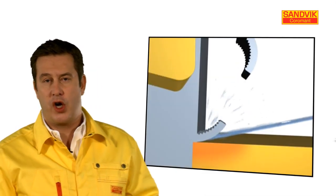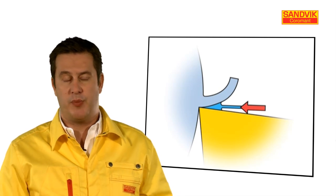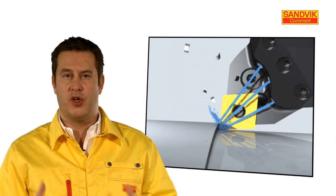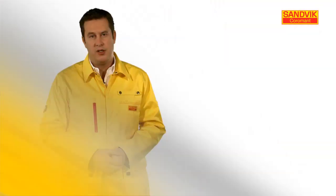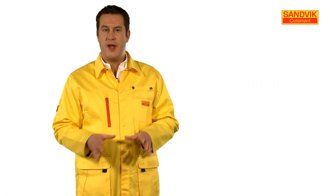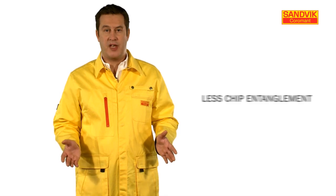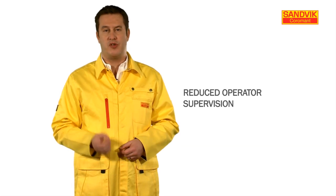Let's take a closer look now at the effect of the high-velocity jet caused by the nozzles. When the coolant is targeted directly at the cutting zone, it produces a hydraulic wedge between the chip and the insert. This wedge lifts and curls the chips, breaking them into small pieces as they form. So in summary, using optimized tools with fixed nozzles in combination with high-pressure coolant has a dramatic effect on machining security — less chip entanglement, less machine stoppages to clear the chips, and operator supervision is reduced.